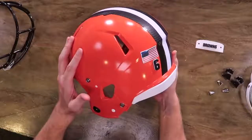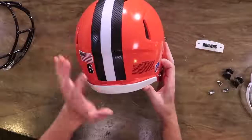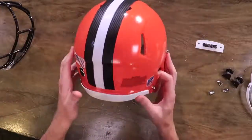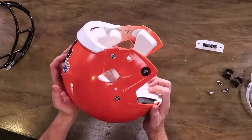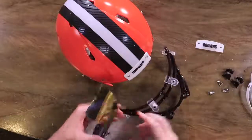So we basically got our flag, our number, and our NFL shield. The Browns wear their warning label on the left side, but this helmet came with the warning label on the right, so we're just going to leave it there. We have already upgraded this helmet to the quick release system. We're going to put the visor in here first.